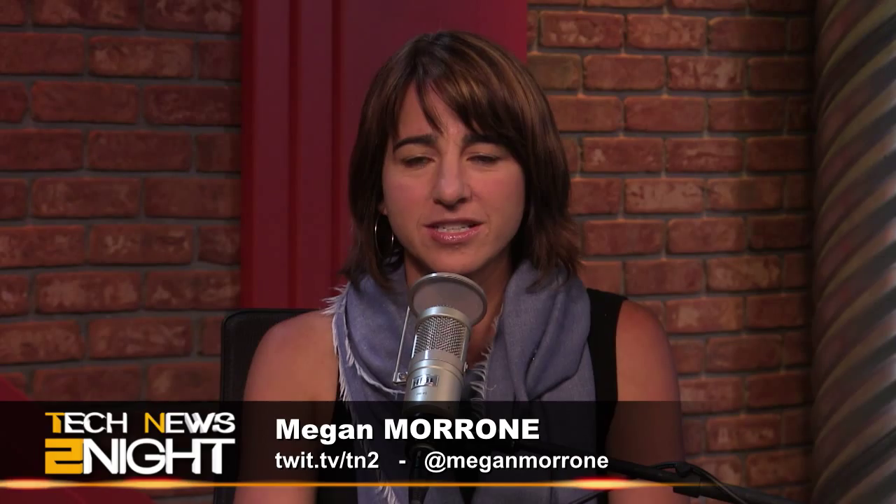Harry McCracken, technology editor at Fast Company, recently profiled Instagram from an engineering perspective. And Harry is here today to discuss this story. Welcome, Harry. Hey, Megan. It's great to be here. Thanks for coming on.